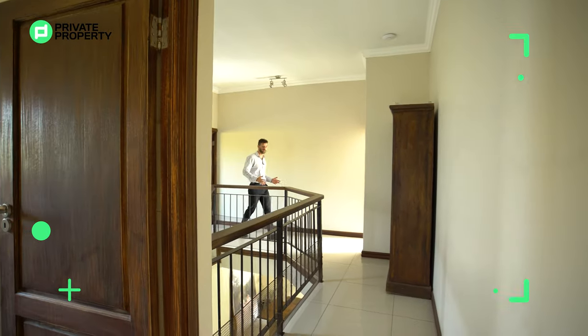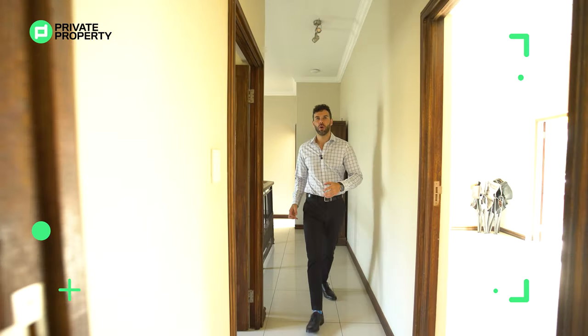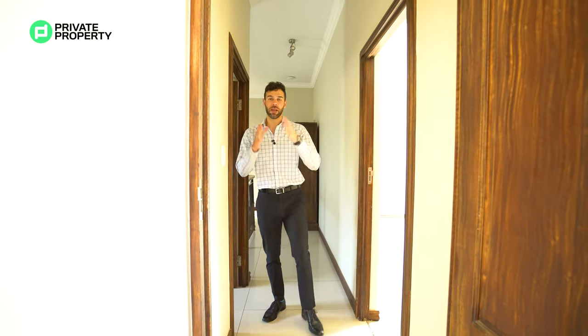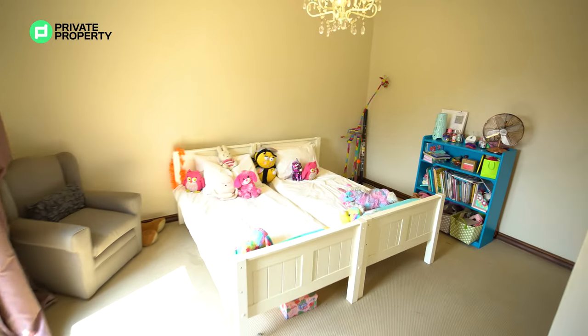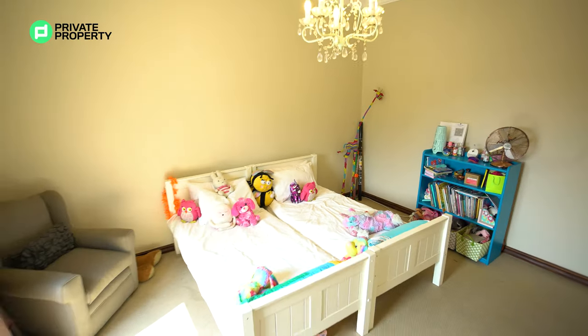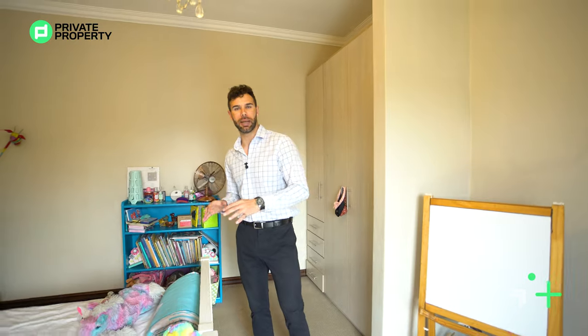Coming out of that office space, we cross around the staircase and find ourselves in front of the other two bedrooms, with one of the bathrooms on my right-hand side. Let's take a look at this bedroom first. It easily fits in a double bed — you can see these two singles side by side and it really doesn't make the space feel cramped.